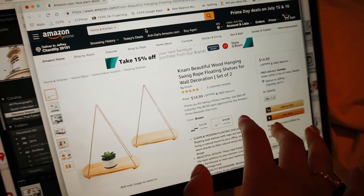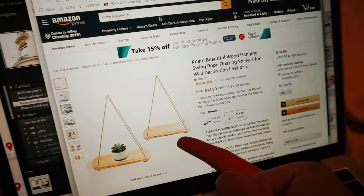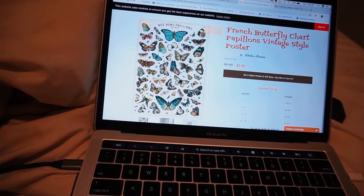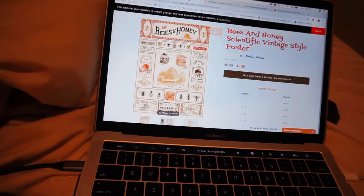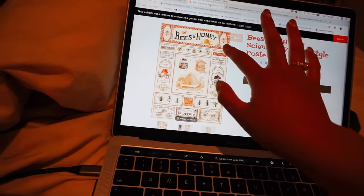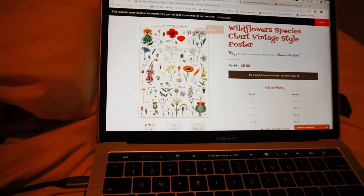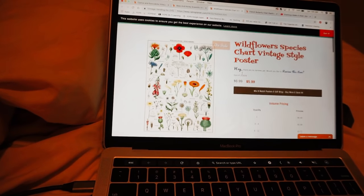I'm on Amazon and I found these adorable little shelves — they're $15 for two, which is so good. I think they'd look so cute in my dorm room. I also found some really cute posters: a butterfly poster, a cacti and succulent poster, a bees and honey one that's very retro vintage with warm tones, and another plant poster. I'm going to order a few of these. The website is called Retro Planet, in case you guys want to check it out.